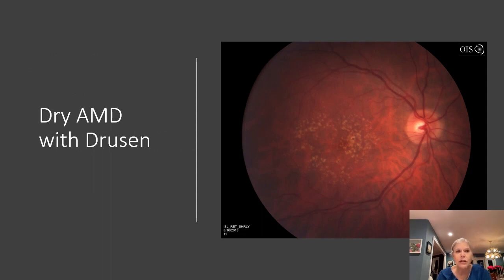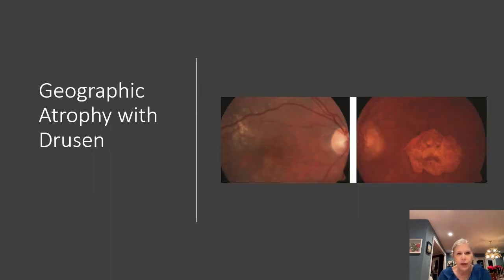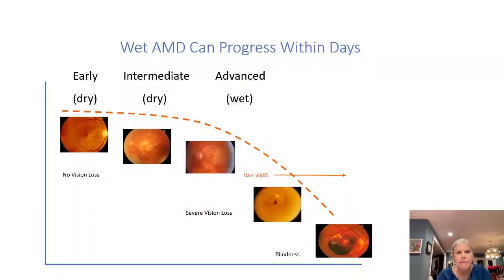The hallmark of dry AMD is the drusen. Geographic atrophy is a subdivision of dry AMD — here we see patches of missing cells, or patches where someone cannot see. Dry AMD can also progress to wet AMD and it can occur very quickly. So if you see a sudden loss of vision, you need to rush right into your retina specialist because we do have treatment for this.